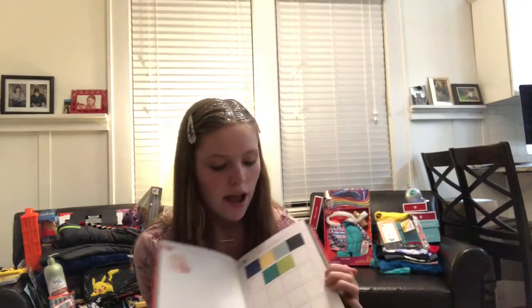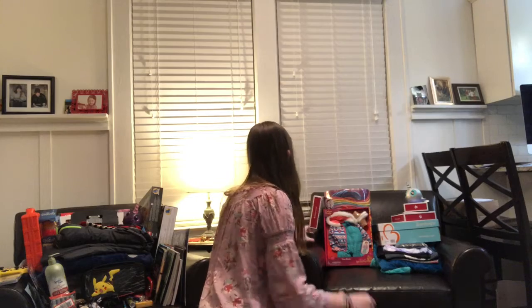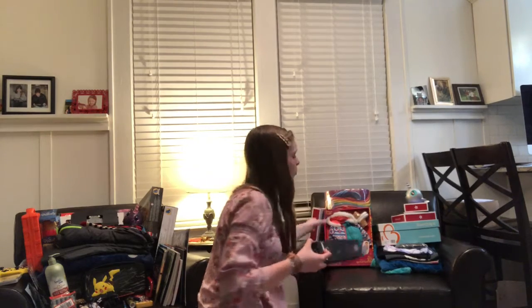I got this 365 Days of Drawing — so like every day it tells you what to draw. Next, I got this map right here. It's a really cool map. There are three maps in there: a map of the whole world, a map of the Americas, and then a map of the rest of the world. But it's a scratch-off, so you scratch off the places that you've been. I think that's really cool.